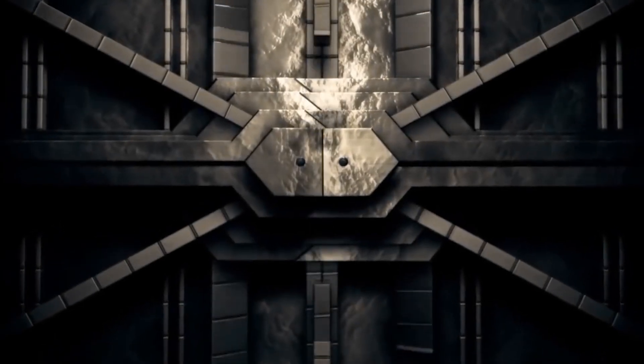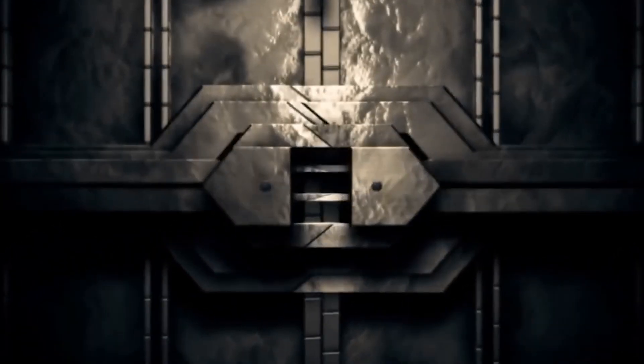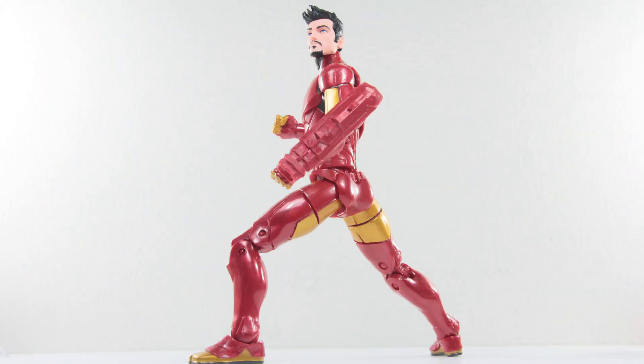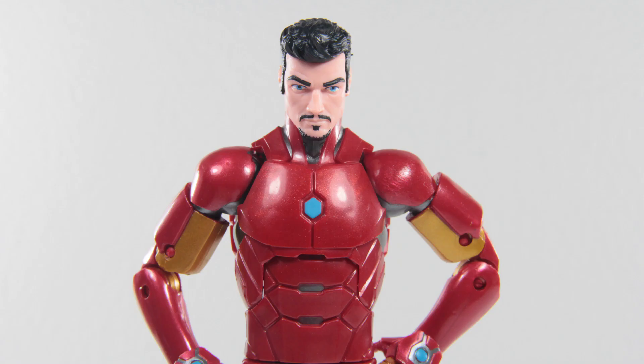Welcome to Fear Factor Marvel Edition, and today we have our special guest, the billionaire, Mr. Tony Stark. Say, Mr. Stark, tell us, do you have any fears? No fears. I'm Tony Stark.